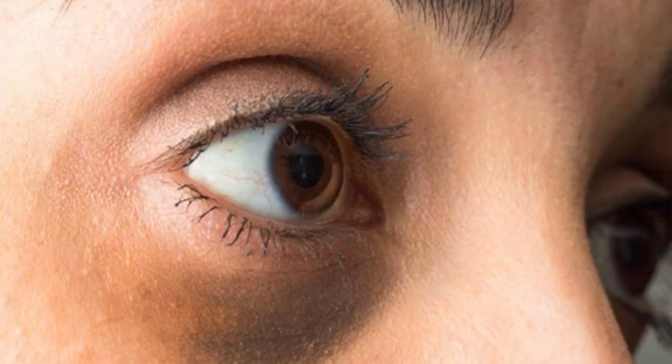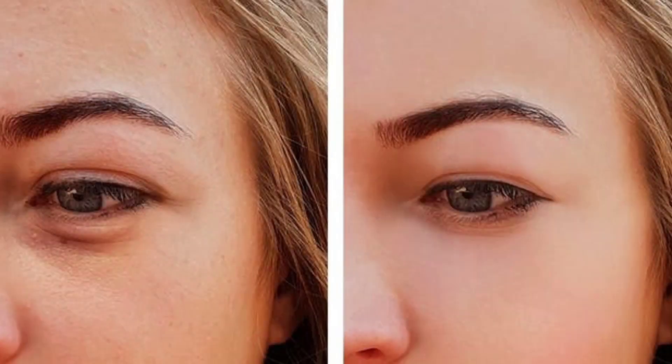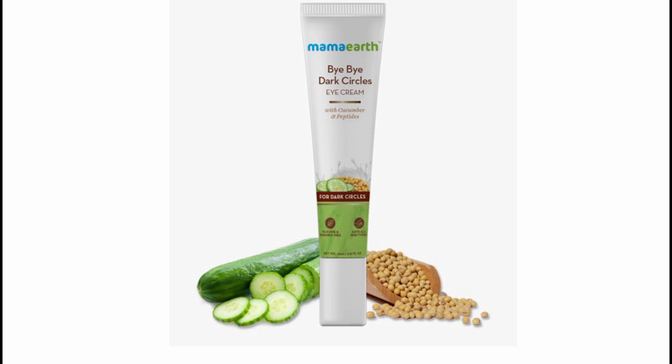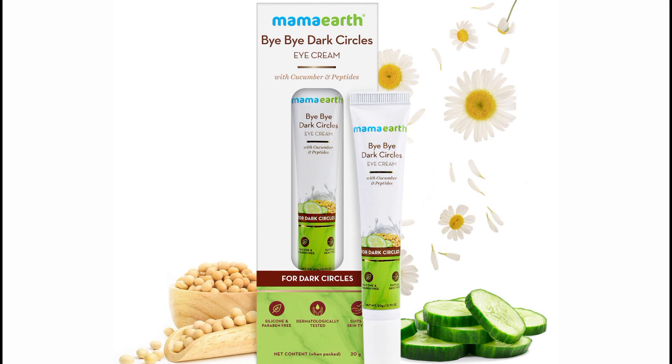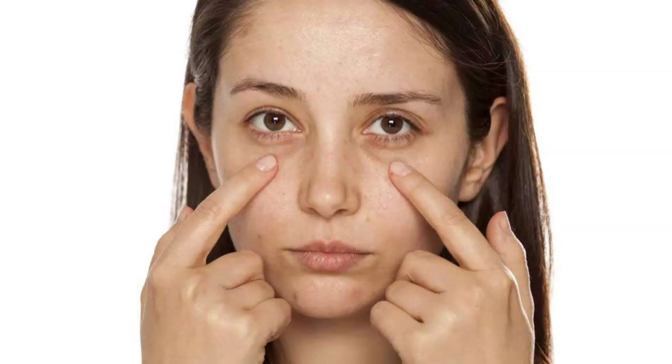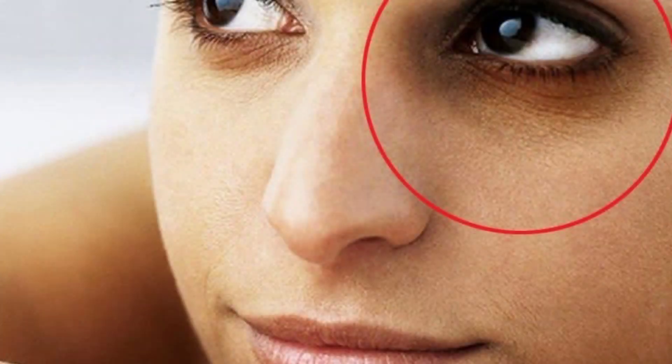Hello everyone, welcome to my channel. Today we have a requested video — there was a comment on our website. The topic is dark circles, and you can find your way to hide dark circles. Do you like sleeping?